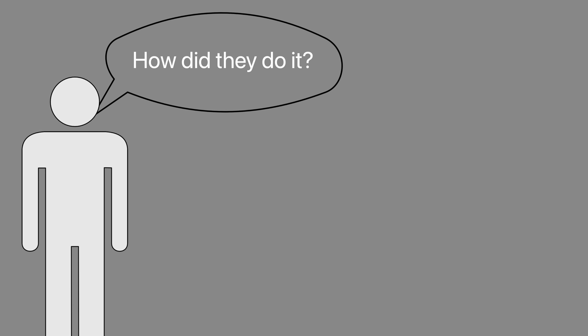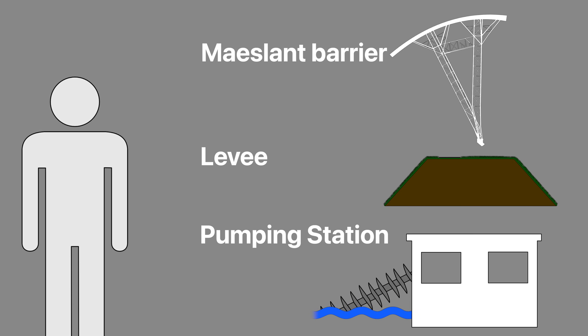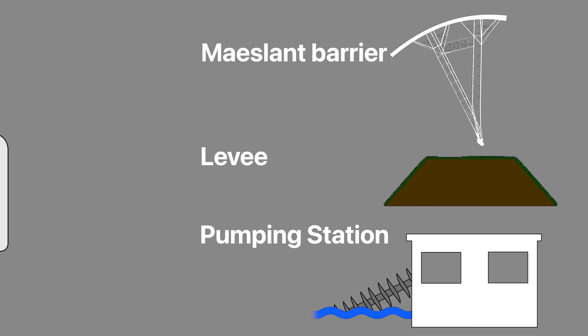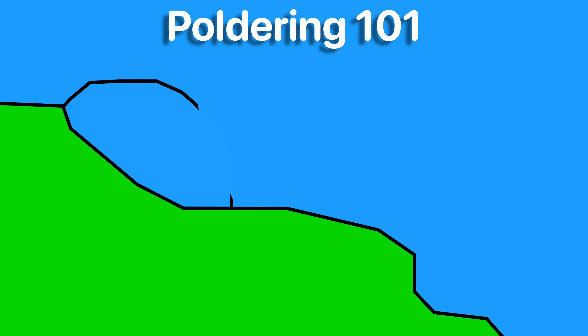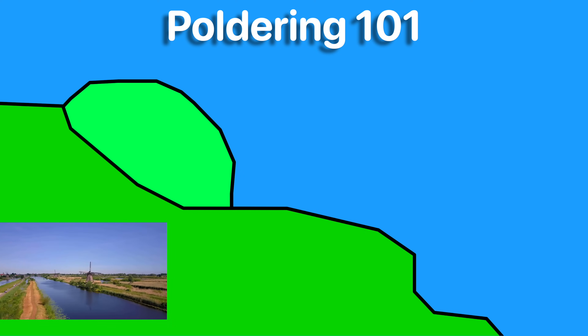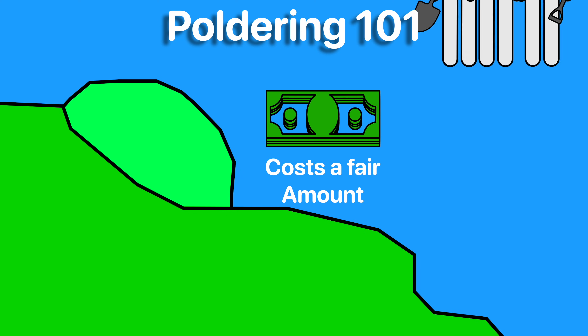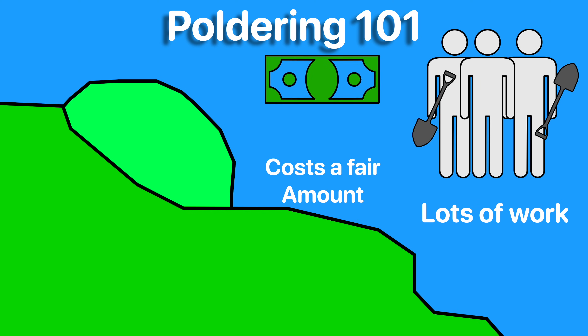How did the Dutch claim land — or quite literally make the Netherlands — given that most of the Netherlands is under the sea? It's simple and just requires tons of dikes and other flood defenses and a lot of experience. The Dutch use a technique called poldering: first building a wall around an area of water, then draining the water from inside the polder. There you have it — free real estate, if we don't count the cost of the dikes and the time and energy that went into draining the land.